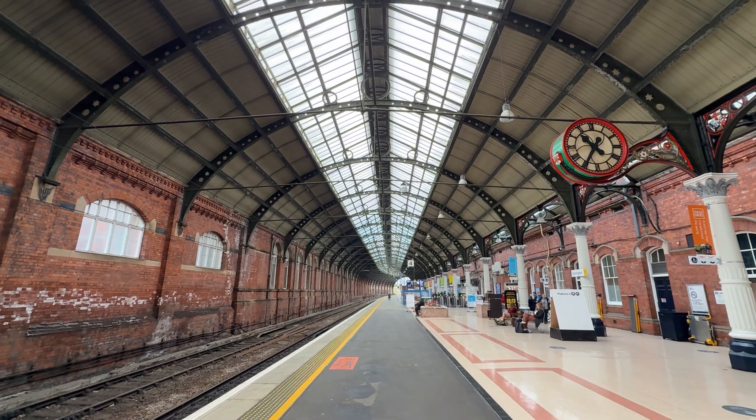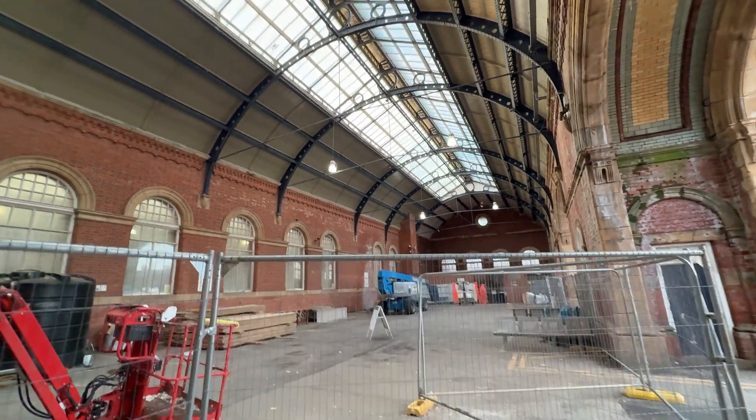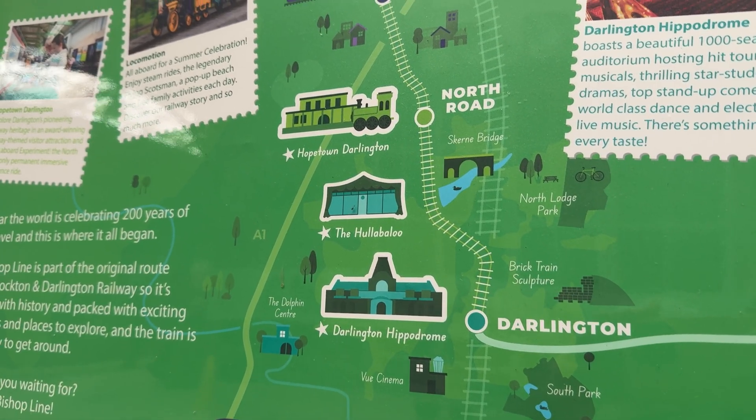Darlington is certainly a hugely impressive and grand station, although the front of it is a little bit dilapidated — part of that is just all of the detritus and construction laid out on the floor. We're now going to get a train to somewhere that's even more historic, but much less grand.